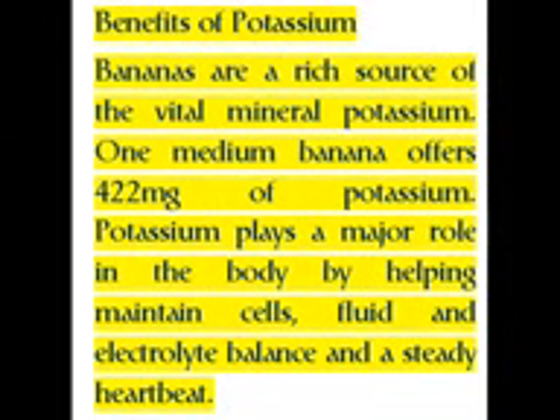Benefits of potassium: Bananas are a rich source of the vital mineral potassium. One medium banana offers 422 milligrams of potassium. Potassium plays a major role in the body by helping maintain cells' fluid and electrolyte balance, and a steady heartbeat.